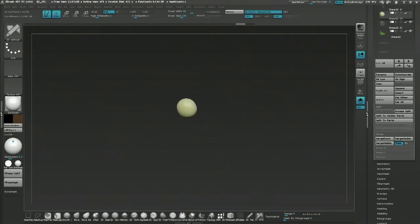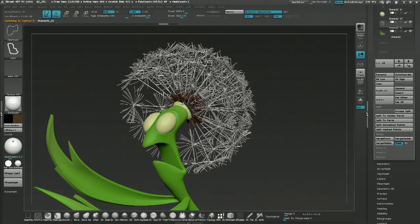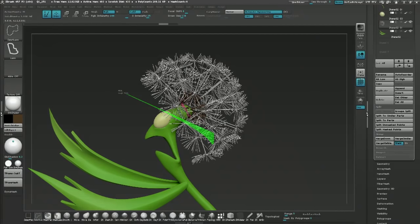Look how crisp those arms came out after he did that re-topology. Very crisp. If you're looking to see more of his stuff, I think 3DTunes.com is his URL. Just send a hashtag to ZBrush Summit and they'll hook you up with his information. We have profiles for all of our artists on the ZBrush Summit website.